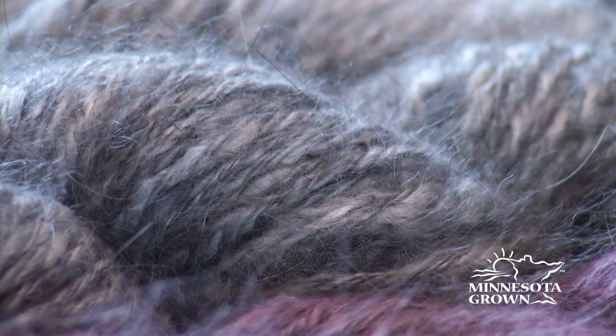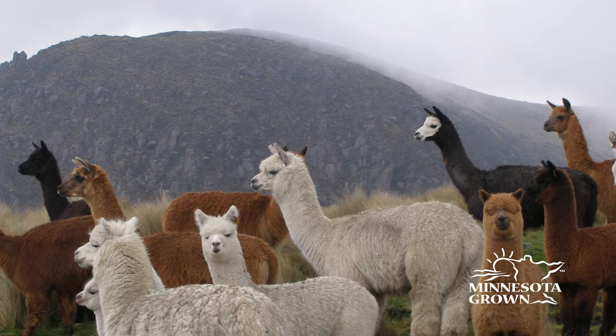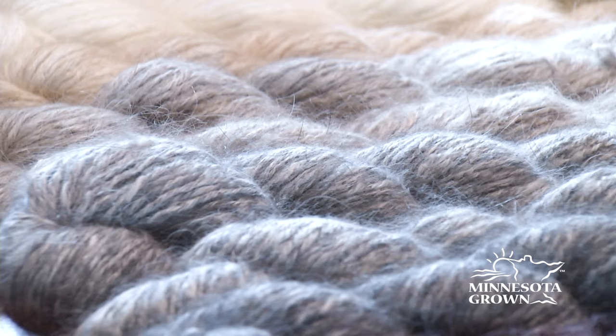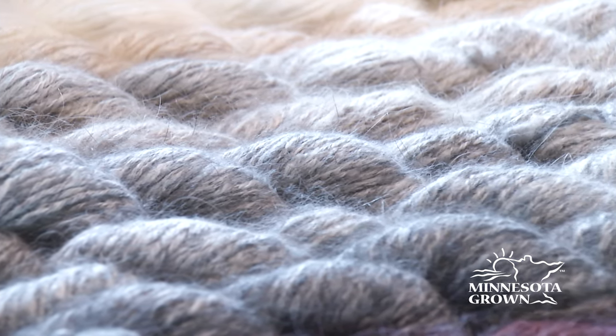When you think of good wool fiber, maybe you picture sheep on stony cliffs in Scotland, or beautiful alpacas in the mountains of Peru. But we have plenty of high-quality local wool available right here in Minnesota.